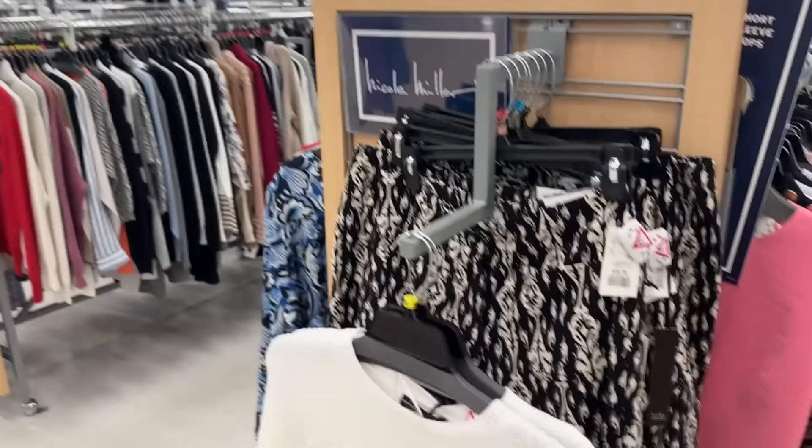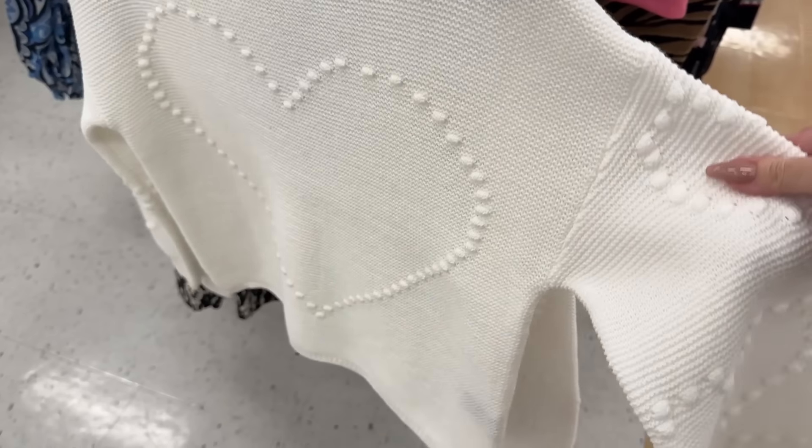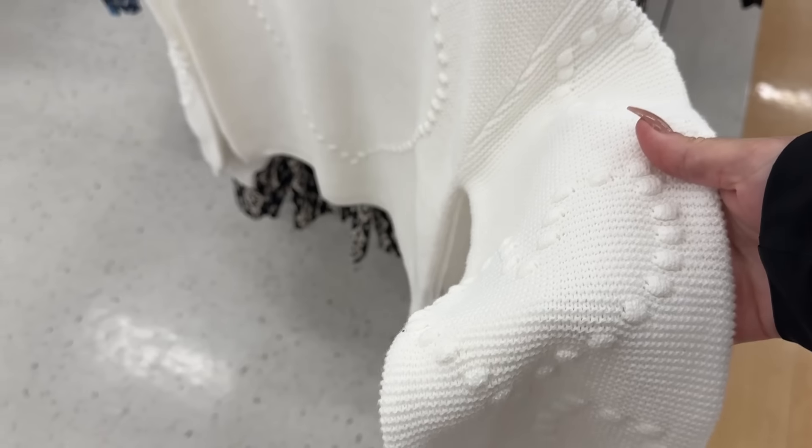Hello everyone. I've just walked inside Marshall's and they have some cute, heart-themed things for Valentine's Day.